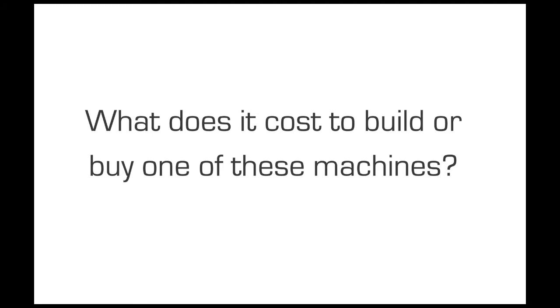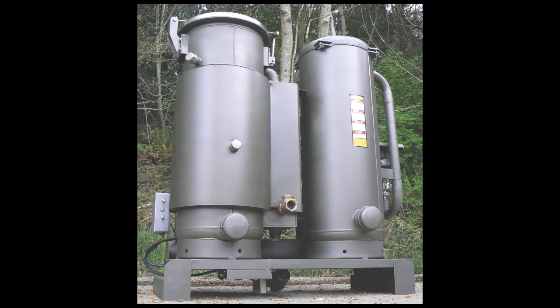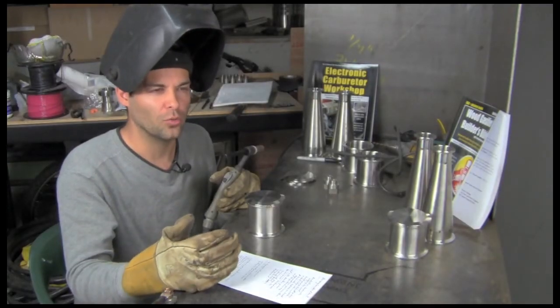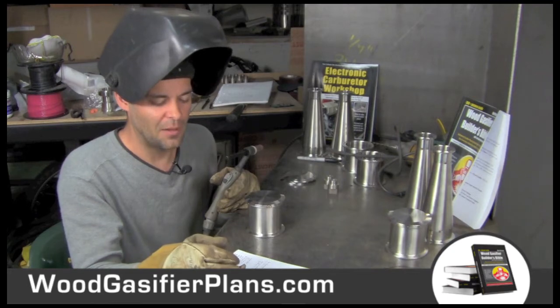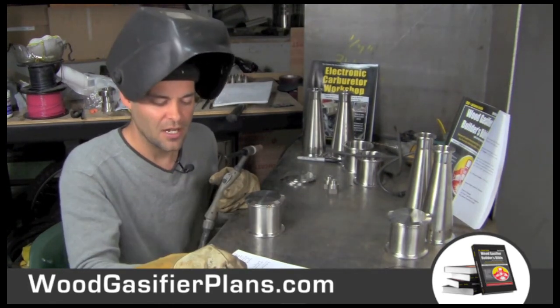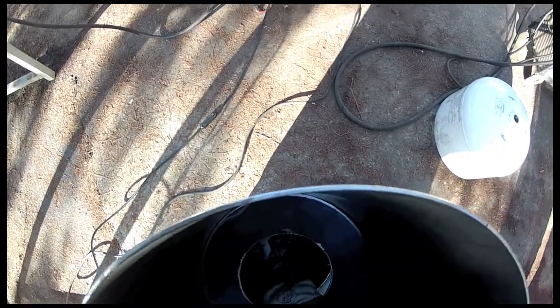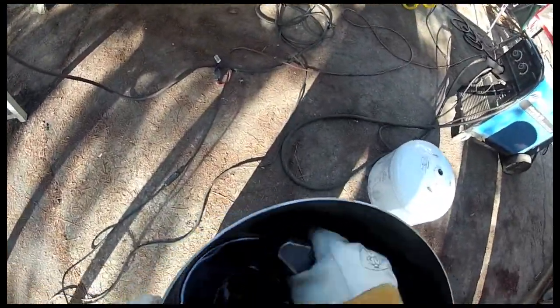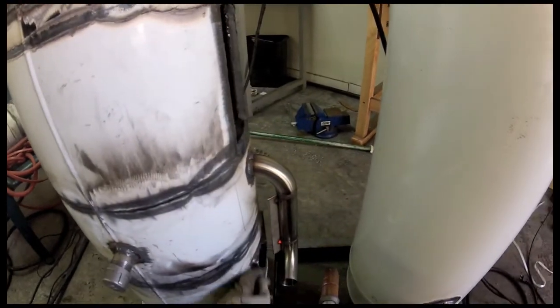What does it cost to build or buy one of these machines? This machine cost about $1,500 in parts with all the tweaks; the simple version was about $1,200 buying new tanks. If you find recycled tanks, you save $200, and you could maybe get down to $1,000 scrounging. If you have the parts cut for you, add another $800–$1,000. If you have someone do the welding, add another $1,200–$1,300. Full turnkey, you're probably looking at about $6,000 — worth every penny.